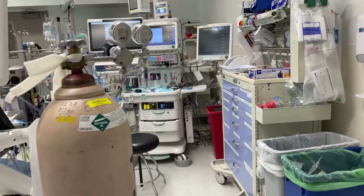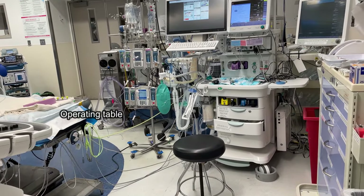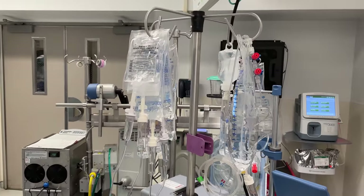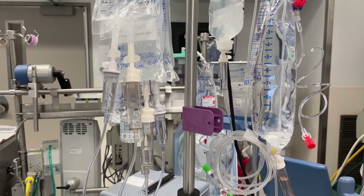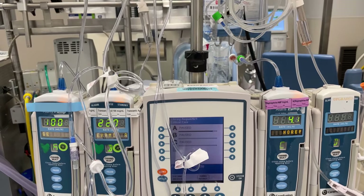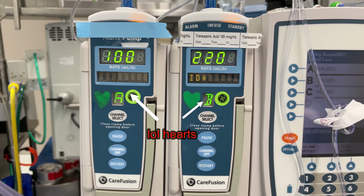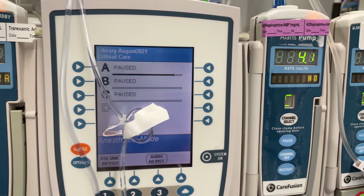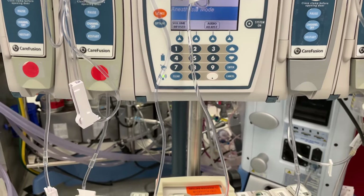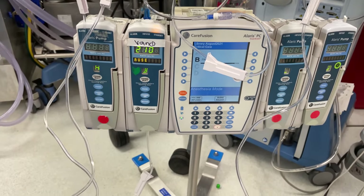We'll start off by talking about the IV pole immediately to the right of the patient, which has two Alaris pumps on it so that we can infuse a lot of different medications throughout the course of the case. The medications hanging right now are the ones that we know we're going to start with, and those include a crystalloid called Isolyte which serves as a runner to get the rest of the medications into the patient, an anti-fibrinolytic agent called tranexamic acid which is used to reduce bleeding, and a vasopressor called norepinephrine. On the second set of pumps we have an antibiotic called vancomycin.